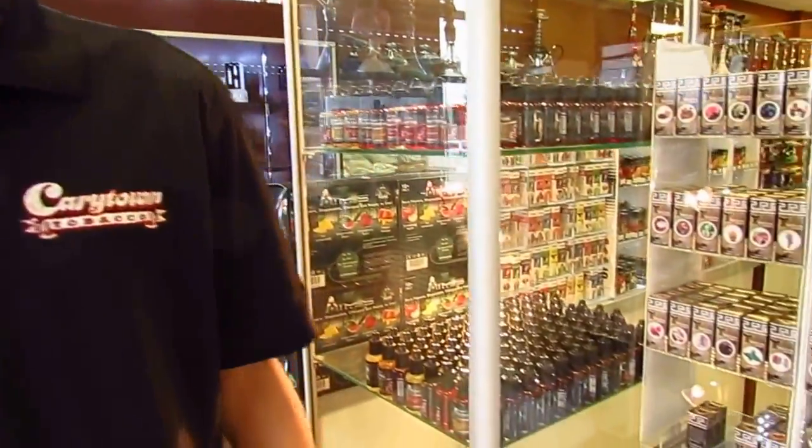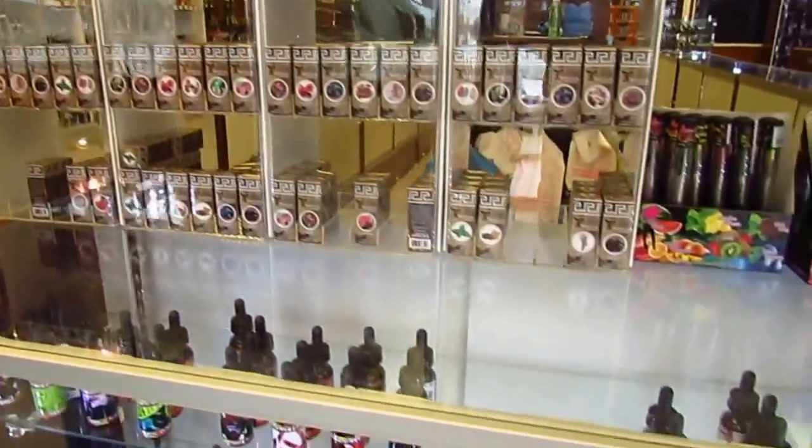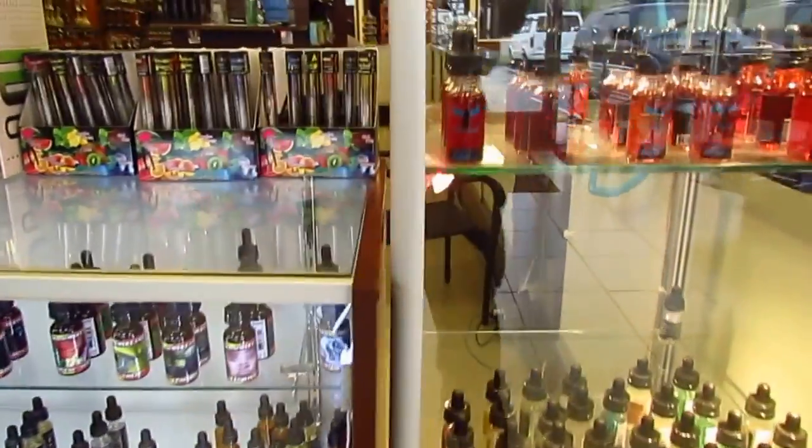How you guys doing? This is Shady with Kerrytown Tobacco. This is one of our newest locations on 7601 West Bar Street. I'd like to give you a tour around of our e-liquid flavors that we have over here — we have over 70 different kinds of flavors. Let's take a look.